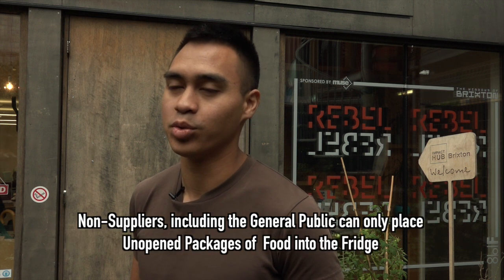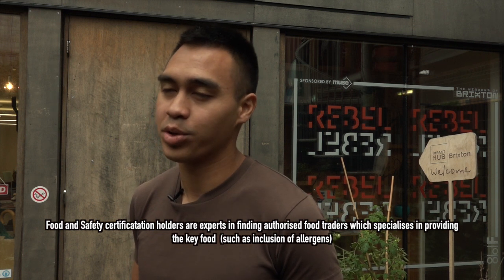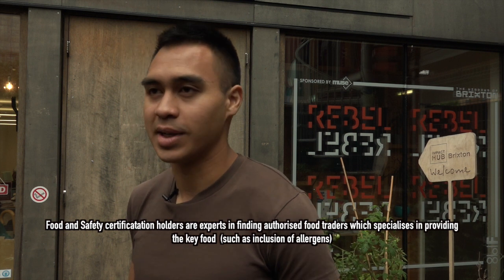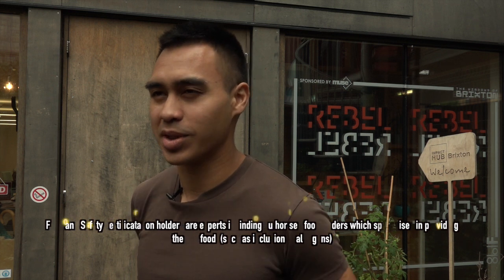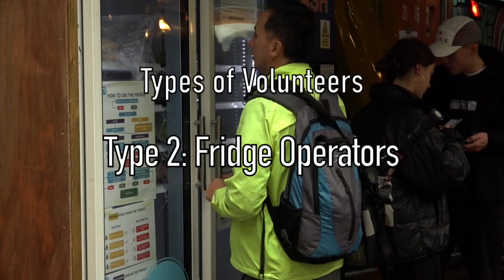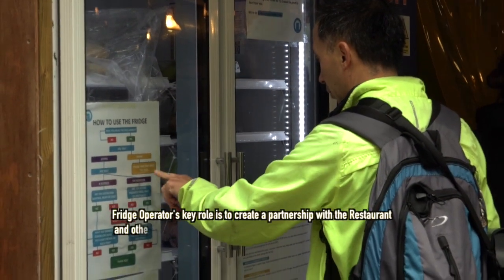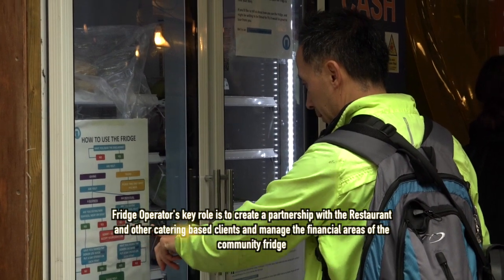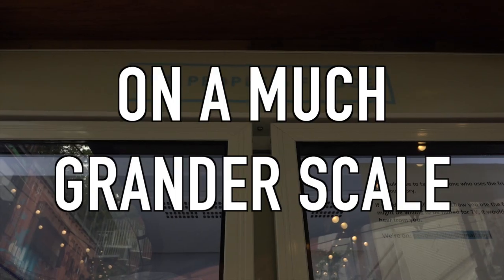Anybody can put food in the fridge. We do require that the general public only put in packaged food and raw fruit and veg. Those who have the food health and safety certification recognised for authorised food traders are allowed to put in prepared food, labelled with allergies and all of the required information to make it safe for anyone to take. Those are the main ways we allow food to come in and the way we track food. We also have a separate volunteer group who look after operations — publicity, marketing, speaking to restaurants and individuals that might give us food, helping raise money for the fridge, and generally looking after it on a much grander scale.